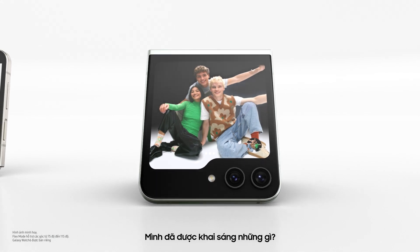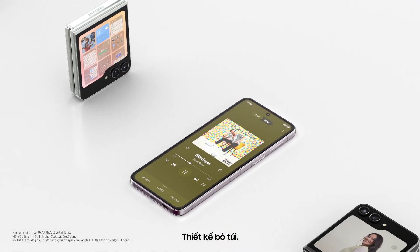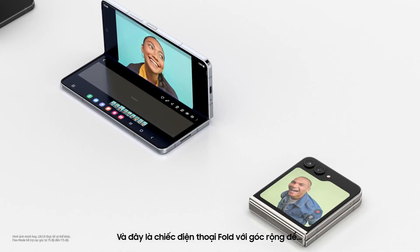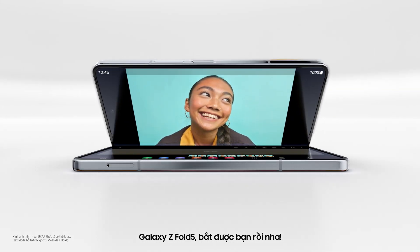Let me go through it again. What did I learn? Big Flex Window, widgets, pocketability, Flex Cam. And this is a Fold — wide angle for... wait a minute. You sneaky foldy, I see you.